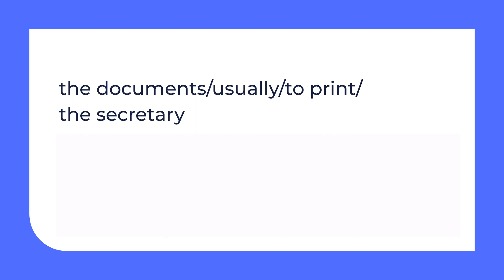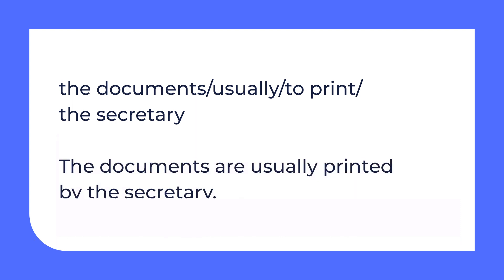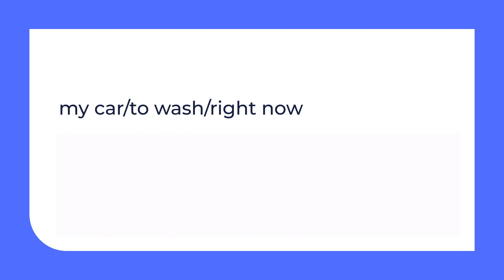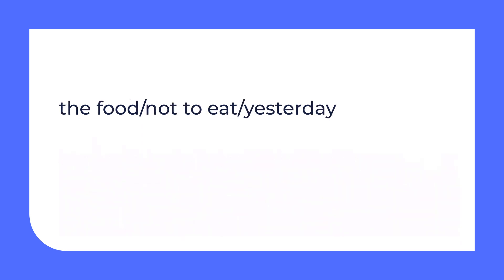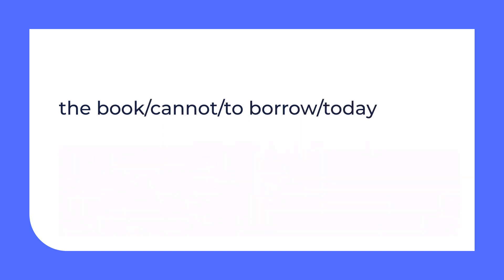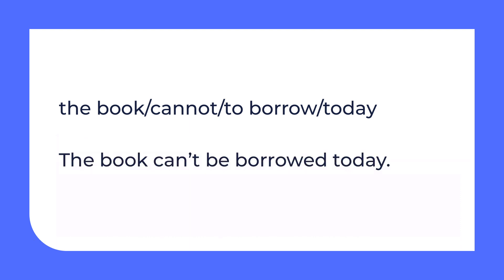Now it's time to revise so that we can learn and practice more. Your task is to make up sentences in the passive. The documents are usually printed by the secretary. My car is being washed right now. The food wasn't eaten yesterday. The book can't be borrowed today.